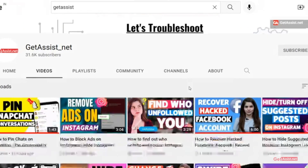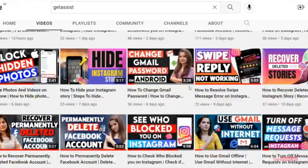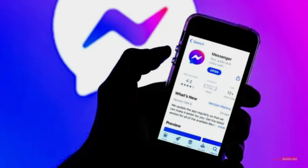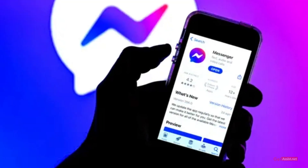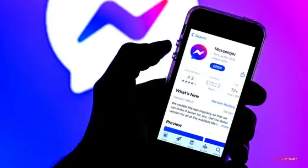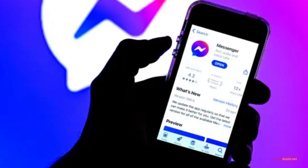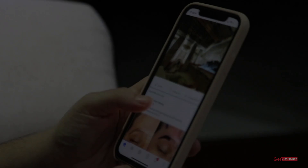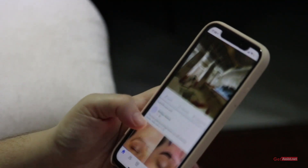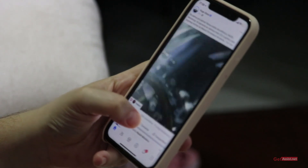Hey everyone, welcome back to a brand new video of ktss.net, where I will walk you through some simple steps to fix Facebook Messenger if it is not working. There can be different reasons for which Facebook Messenger might stop working. Recently my app also stopped working and was crashing a lot, so I followed these fixes through which I was able to resolve the issues.